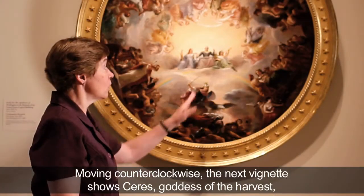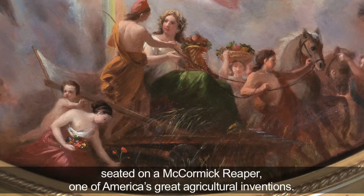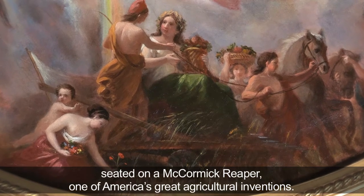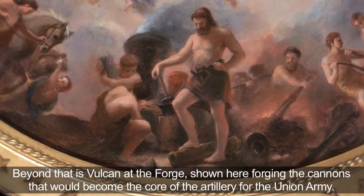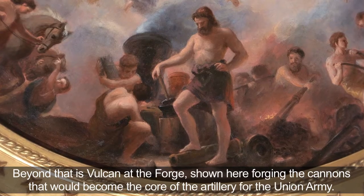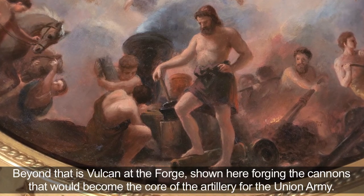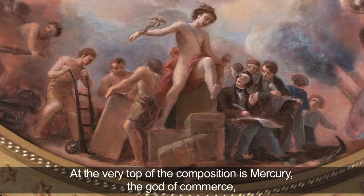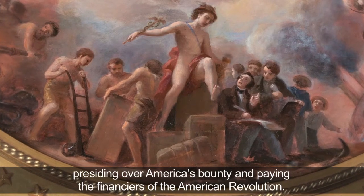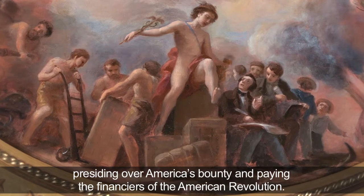Moving counter-clockwise, the next vignette shows Ceres, goddess of the harvest, seated on a McCormick reaper, one of America's great agricultural inventions. Beyond that is Vulcan at the forge, shown here forging the cannons that would become the core of the artillery for the Union Army. At the very top of the composition is Mercury, the god of commerce, presiding over America's bounty and paying the financiers of the American Revolution.